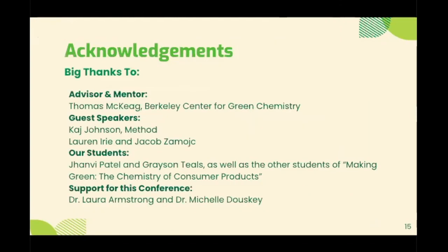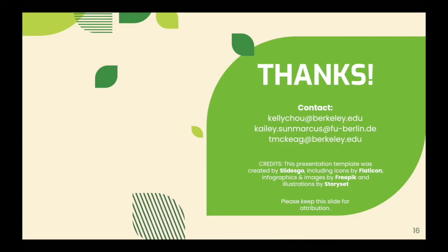Finally, we'd like to give a big thanks to our advisor and mentor Thomas McCaig, our guest speakers Kai Johnson of Method, Lauren Erie, and Jacob Zamuch, our students especially John V. Patel and Grayson Teals, as well as our other students of Making Green: the Chemistry of Consumer Products. And finally, for the support of this conference, Dr. Laura Armstrong and Dr. Michelle Dusky. Thanks so much — we have our contact information listed here, please feel free to reach out if there's any interest.